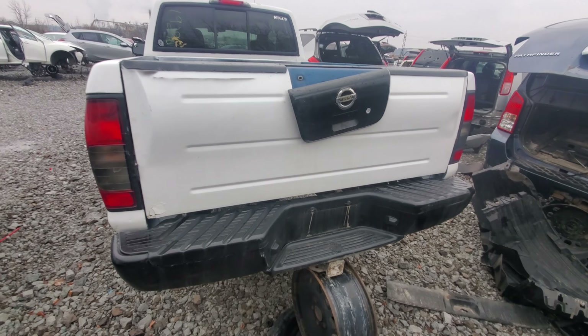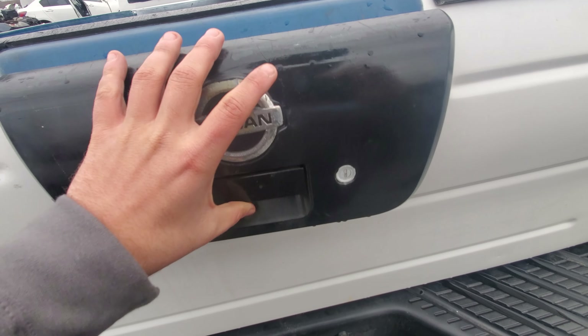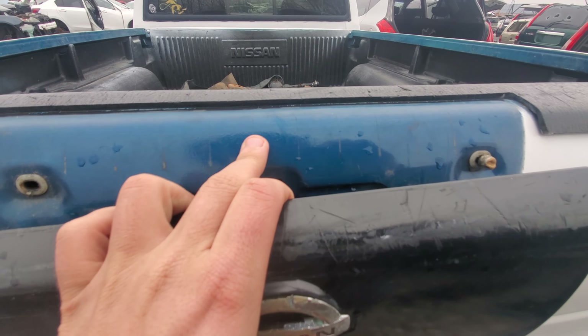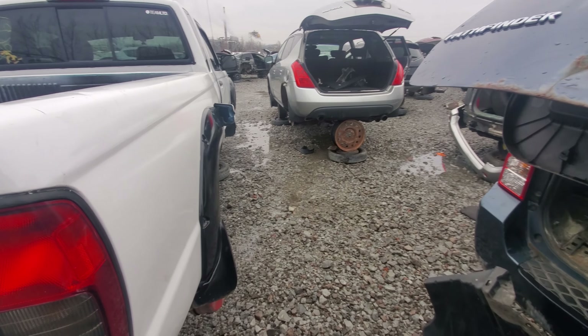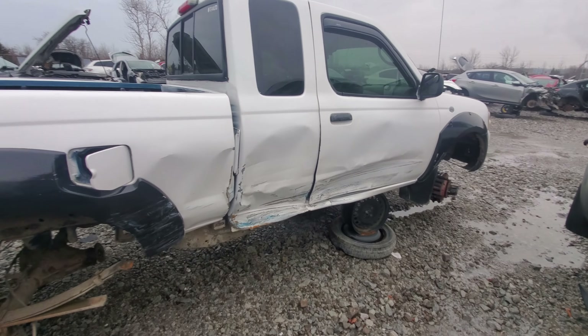There's a little bit of rust bubbling on the tailgate, which means it's more serious underneath, but it's really not too bad. Here's more of that blue — that's actually a really nice blue underneath. I don't know why someone would paint over it, especially with a white. The blue looks really good.